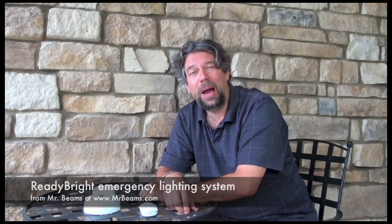This is Dave Taylor from Go Fatherhood saying, keep your house safe. You've got to take care of those children, your cat, your dog — they can handle it. But us humans, we're not so good at late-night super dark. So MrBeams.com, Ready Bright Power Outage Lighting System. This is Dave, and I'm saying check it out.